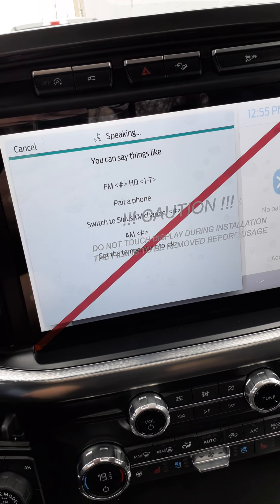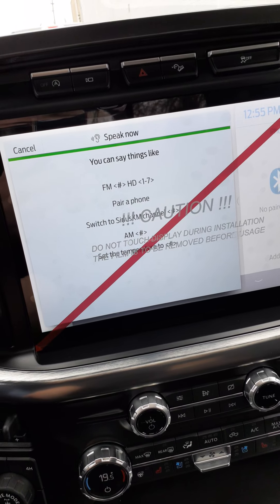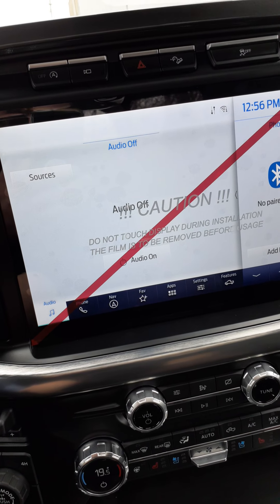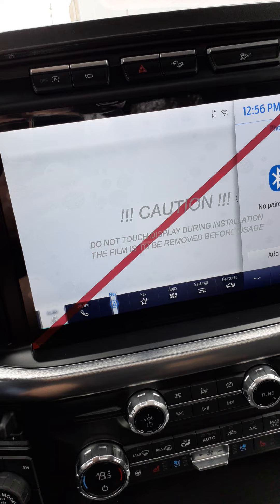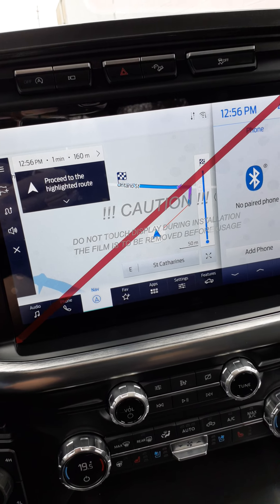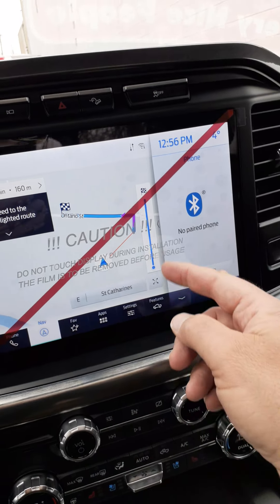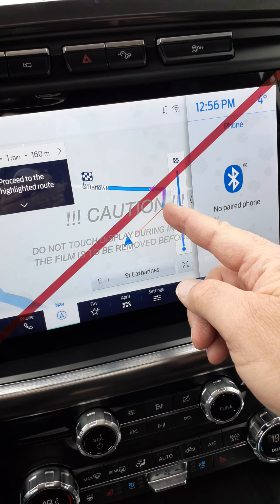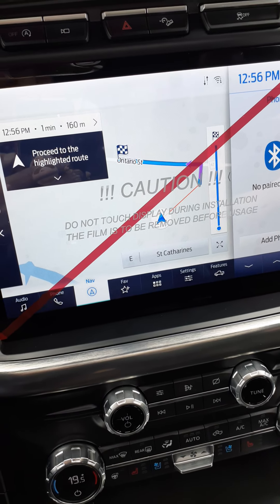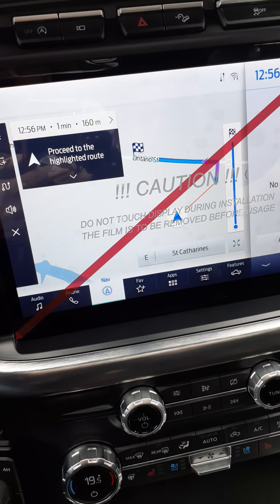You can say the address you're looking for, like 125 Main Street New York, or say a business name like EdLearn Ford. The system then starts a route to EdLearn Ford, advising you to obey traffic laws, be alert, use voice commands while driving, and proceed to the highlighted road. This shows good information: it shows where we are right now — actually in the parking lot of EdLearn Ford. The checkered flag is the finishing spot, which the computer recognizes as your destination. It should take about a minute to get there and it's 160 meters away.